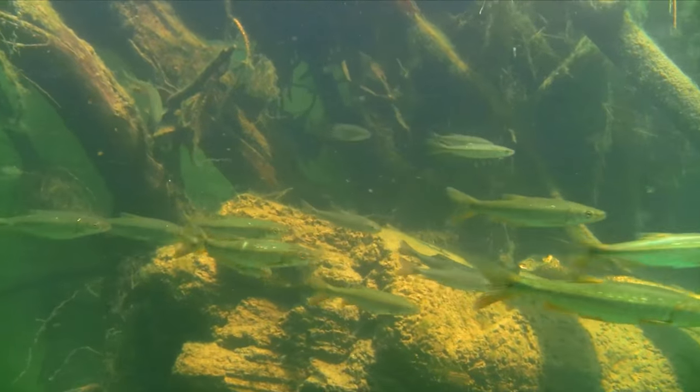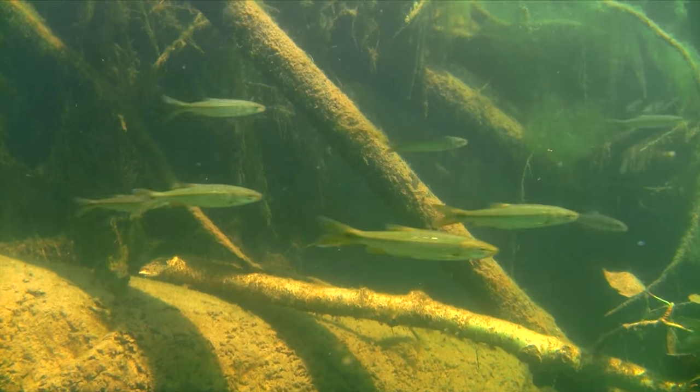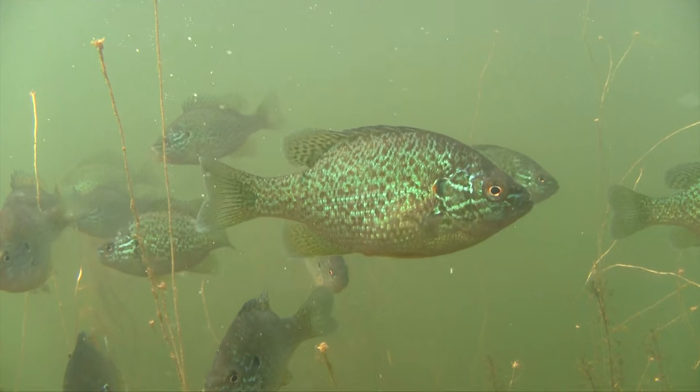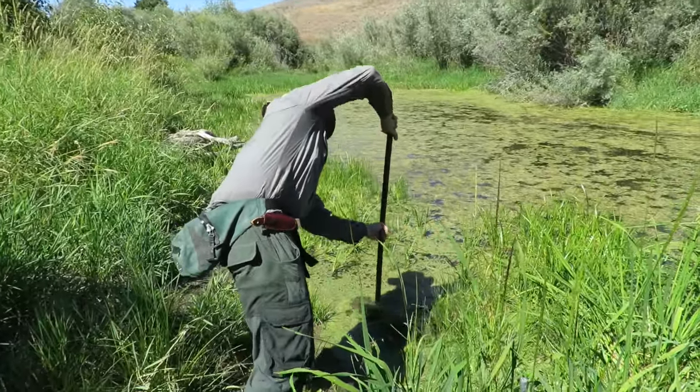As catfish diminish, we hope to create insect diversity and detect more amphibians and native fish species such as whitefish, squawfish, and sunfish. Bullhead catfish stir up the pond bottom and create a muddy and turbid environment that reduces light for aquatic plants.